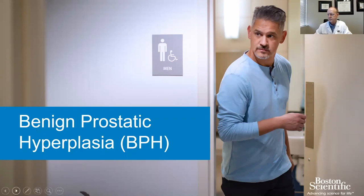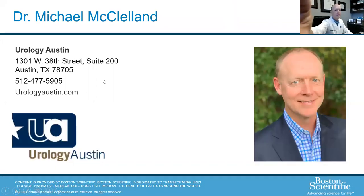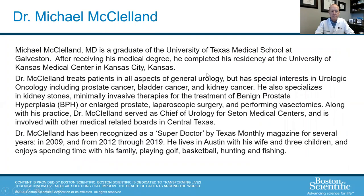So we'll go ahead and get started. Dr. McClelland, as most of you probably know, is a urologist at Urology Austin in multiple locations throughout the greater Austin area. He's a well-renowned urologist, recognized as a super doctor by Texas Monthly Magazine. He treats patients in all aspects of general urology, but specializes in urological oncology and BPH, which is what we'll be talking about today. Dr. McClelland is a center of excellence for the Rezum procedure — one of only five physicians in Texas who have earned that designation.